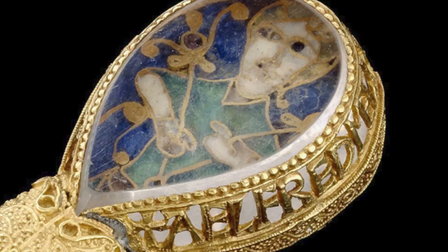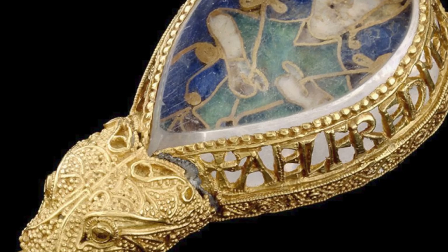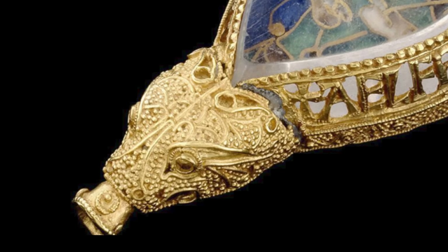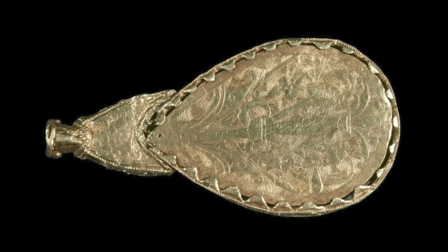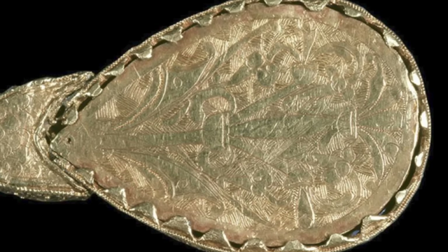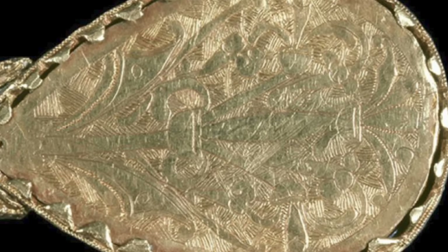The jewel tapers down to the bottom and terminates in a lovely little animal's head. This forms a socket or ferrule to receive something that is now missing — either a thin rod of wood or ivory or other organic material that has long since decayed. When you turn the jewel over you realise that the enamelled panel is on a gold backplate that is part of the fixing or the setting of the rock crystal. The back of this plate is decorated with engraved foliage — stylised acanthus — which may represent a tree of life, though sometimes such decoration is purely decorative and not necessarily symbolic.